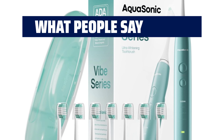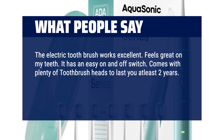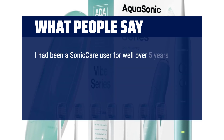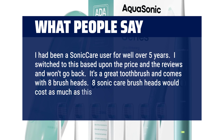What people say: The electric toothbrush works excellent. Feels great on my teeth. It has an easy on and off switch. Comes with plenty of toothbrush heads to last you at least two years. The charge on it is amazing. This is by far the best electric toothbrush with a great price. I had been a Sonic Care user for well over five years. I switched to this based upon the price and the reviews and won't go back. It's a great toothbrush and comes with eight brush heads — eight Sonic Care brush heads would cost as much as this toothbrush.